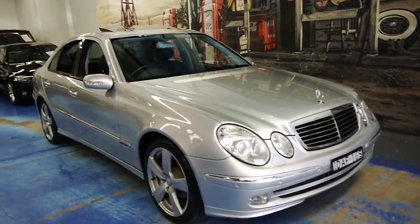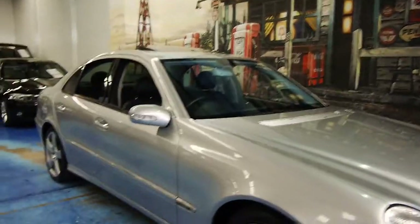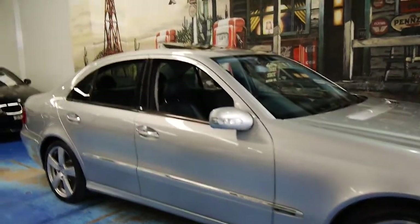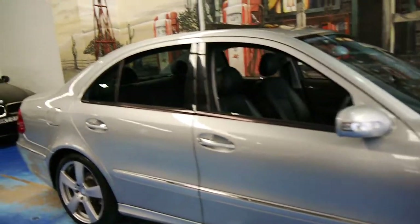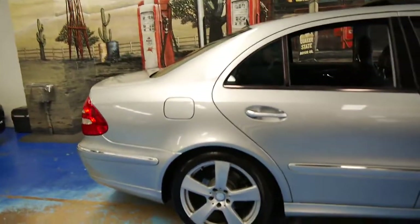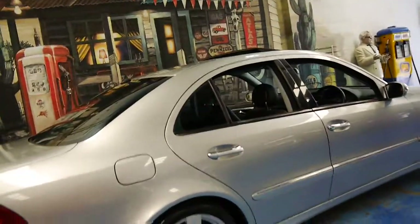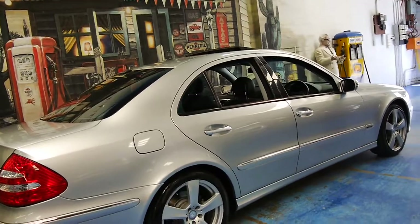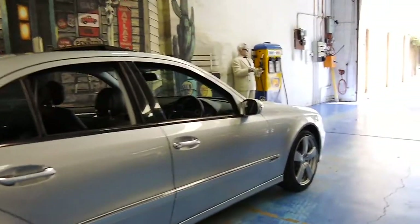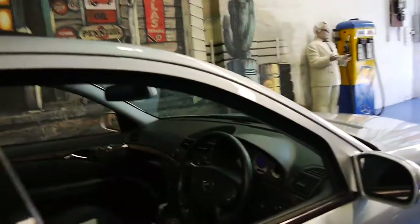But if you're looking for a reliable, economical, safe family car, you can't go past these. Every single time I sell an E320 from 2002, 2003, 2004 and 2005, the people tell me how surprised they are by the fuel consumption — it's particularly good. People are telling me they're getting just over 11 litres per 100 kilometres, which is impressive.